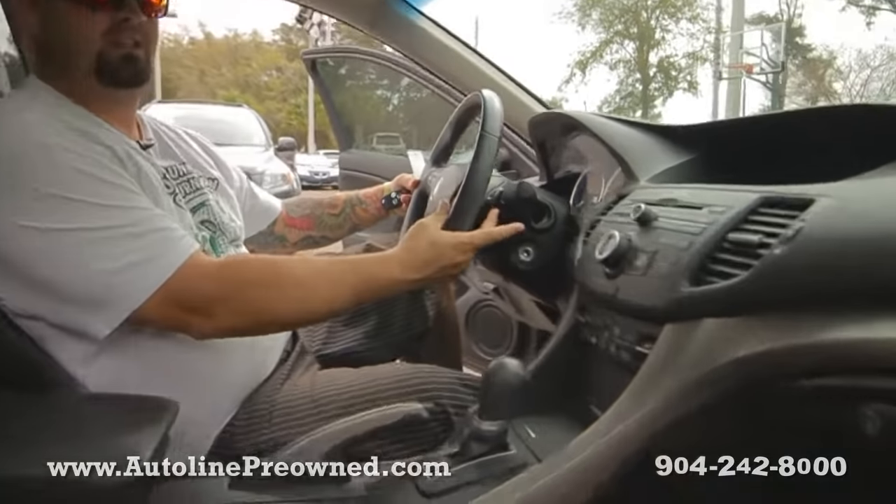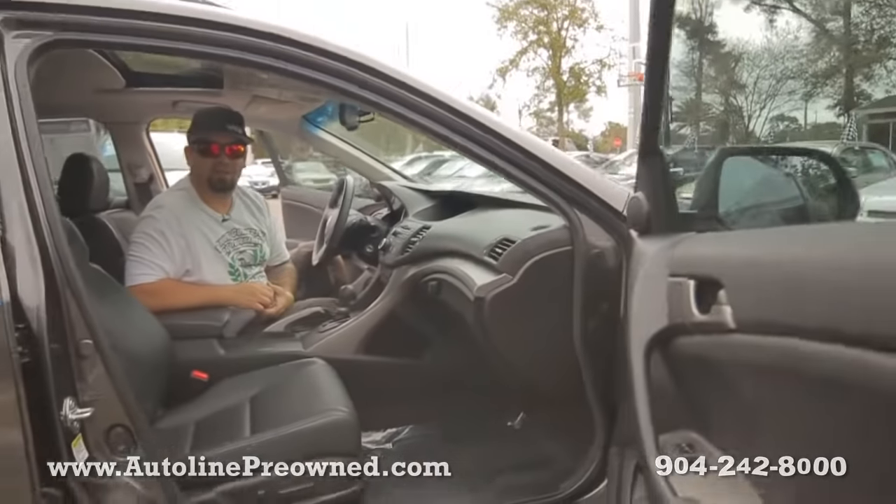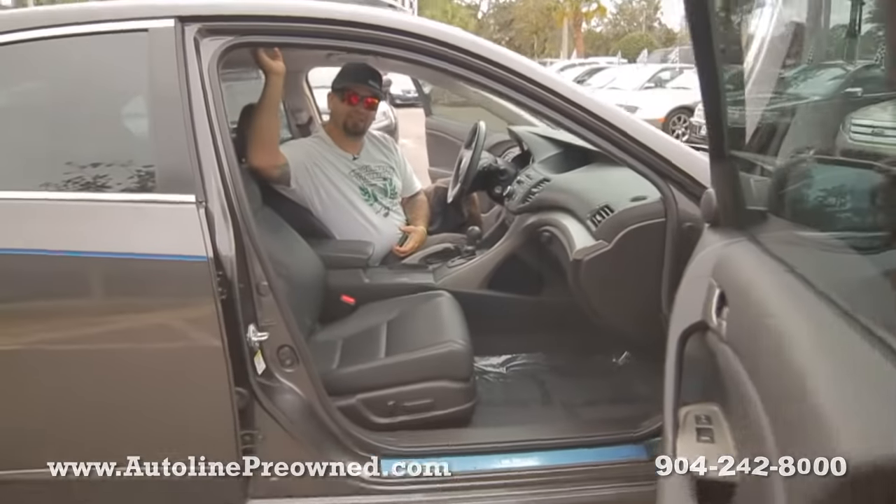So you need to schedule a test drive on a 2010 Acura TSX. Let us show you an alternative concept in car buying. And check it out — paddle shifters. Come to Autoline, let us show you an alternative concept in car buying. Check out our 2010 Acura TSX.